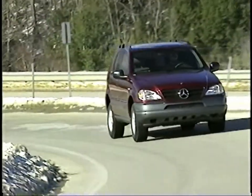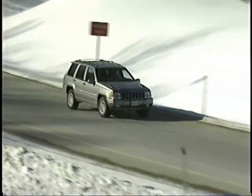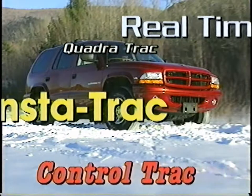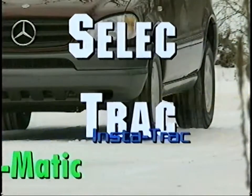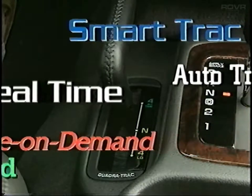The increasingly large numbers of four-wheel-drives on the road today are giving their owners real performance and safety advantages. But how do customers sort through all the different types of four-wheel-drive and find what's best for them? With all the marketing nomenclature, it can get very confusing. Despite the tantalizing titles, they don't give much clue to the system's capabilities.